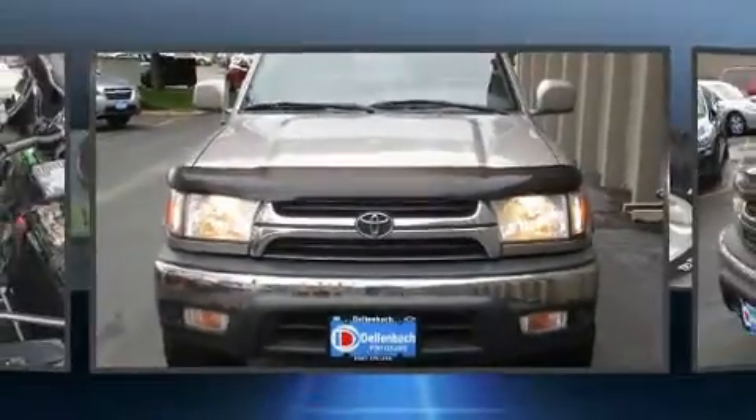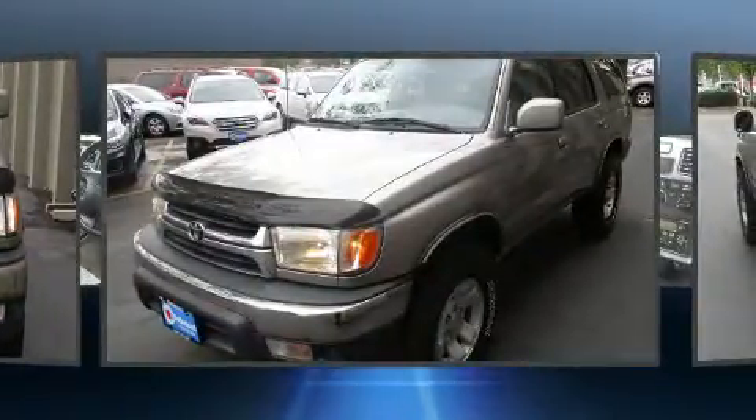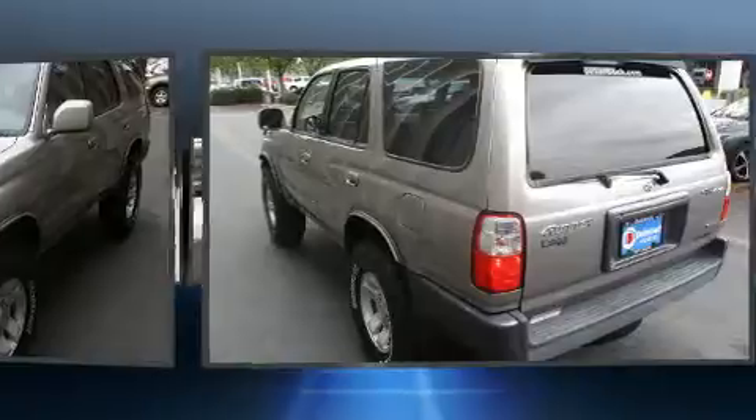Outstanding design defines the 2001 Toyota 4Runner. It features four-wheel drive capabilities, a durable automatic transmission, and a refined six-cylinder engine.